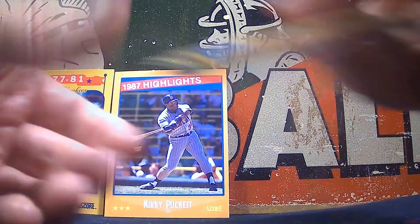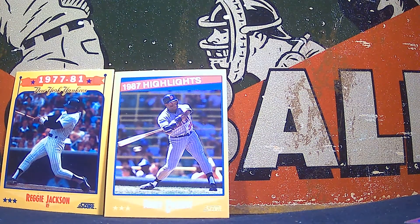Not bad for our first pack — two Hall of Famers make an appearance.